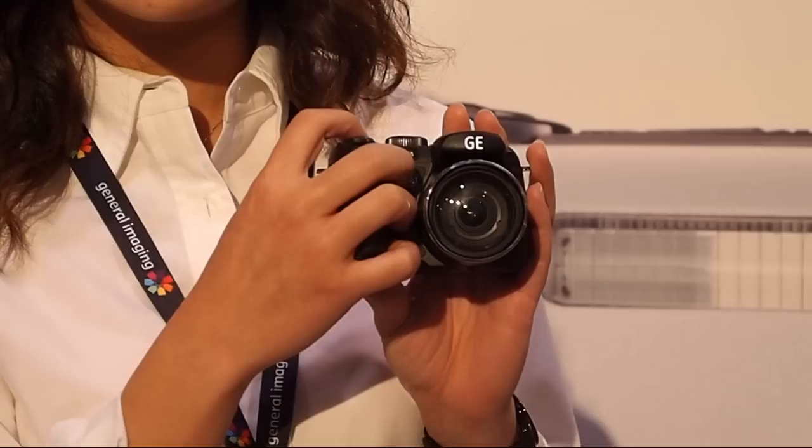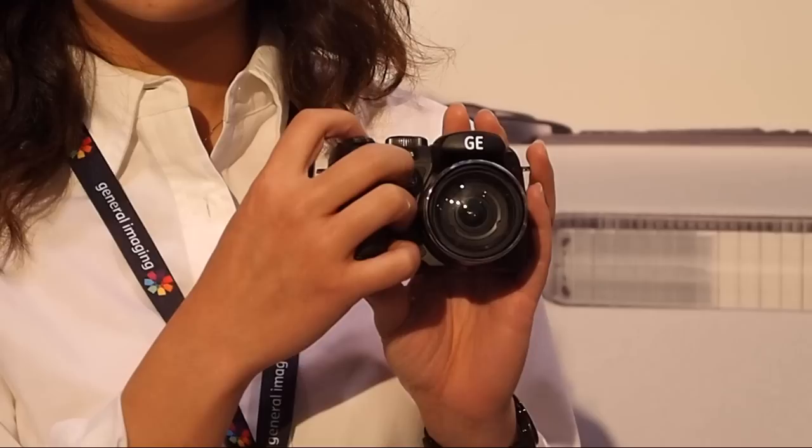This one is our X5, the newest model — the prosumer camera from 2010. It has 14 megapixels, 15 times optical zoom, and the best feature is it has optical image stabilization.